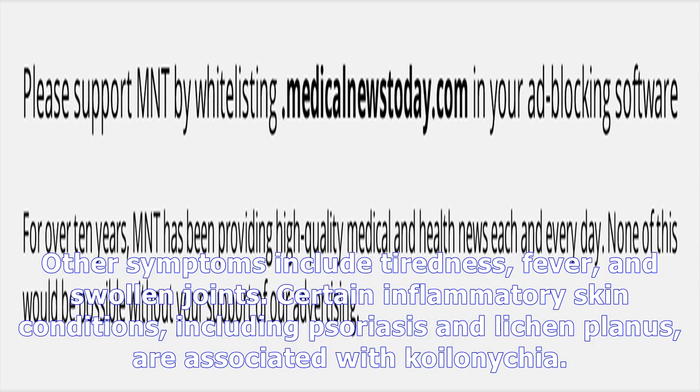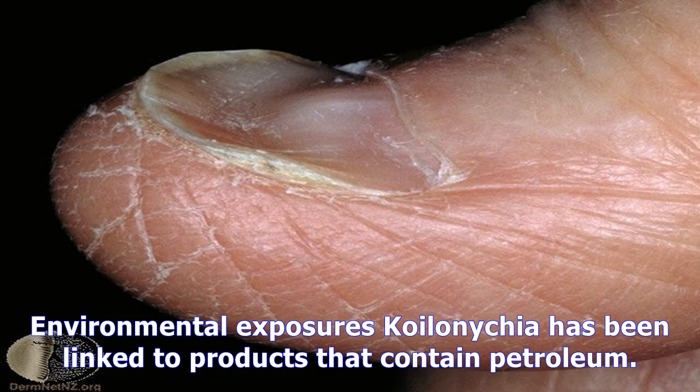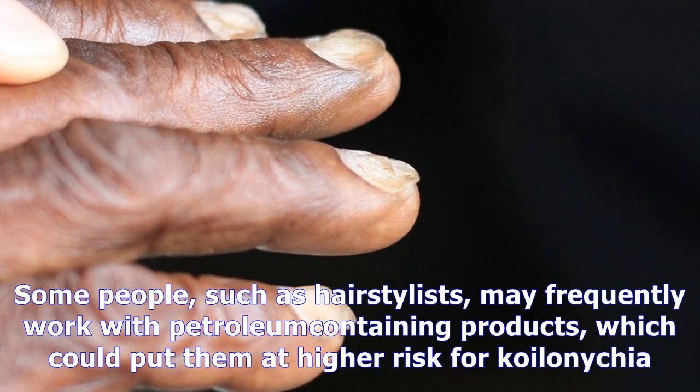People with lupus erythematosus sometimes have Koilonychia, but they typically have other characteristic symptoms as well, including tiredness, fever, and swollen joints. Certain inflammatory skin conditions, including psoriasis and lichen planus, are associated with Koilonychia. Both of these skin conditions take the form of rashes involving the immune system.